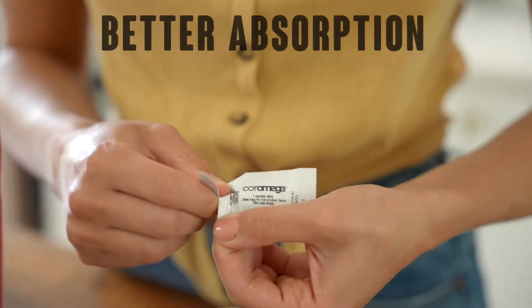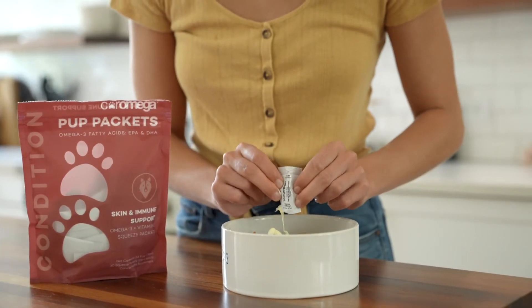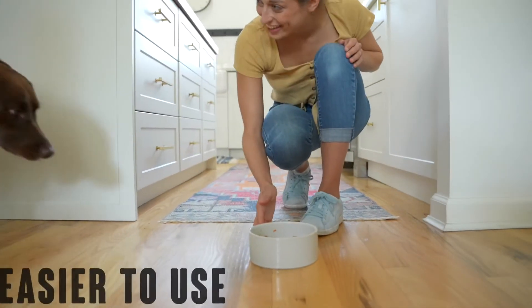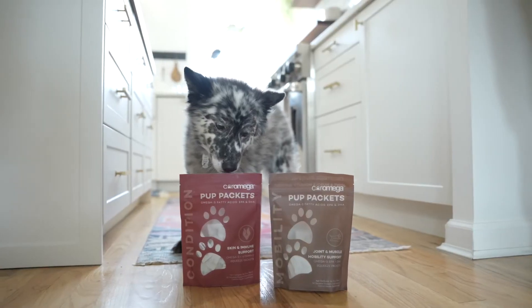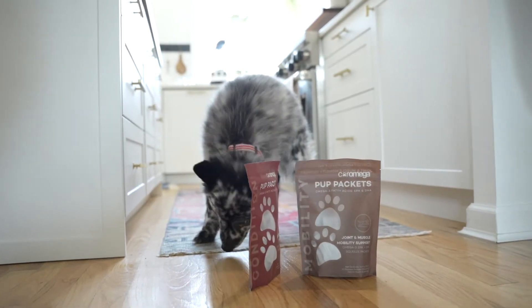Better Absorption: Our emulsified formula provides clinically proven better absorption properties, so it's easier to digest for our pets. Easier to use, no mess: Unlike liquid oils, our emulsified formulas are more like a gel, making it easier to serve directly or in a dog bowl without the mess.